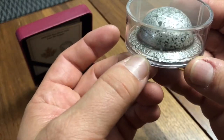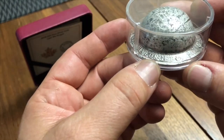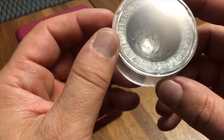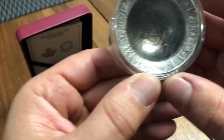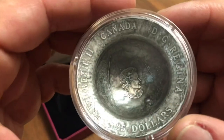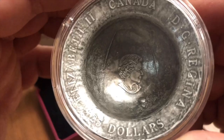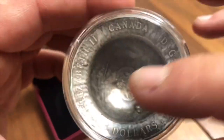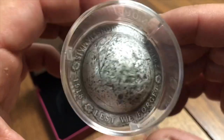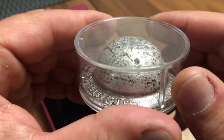It's four nines fine silver and a 1.53 troy ounce coin — 47.6 grams. It has the words 'Lest We Forget' in both English and French, as is tradition in Canada. It is a $25 face value, and like all Canadian or Commonwealth coins, it has the Queen on the back face of it.